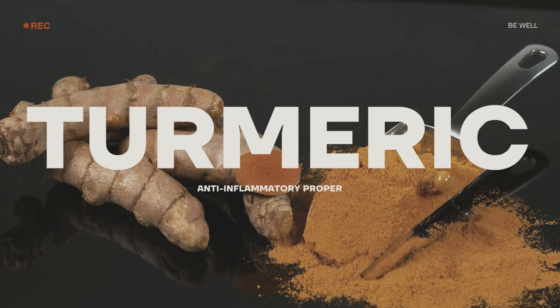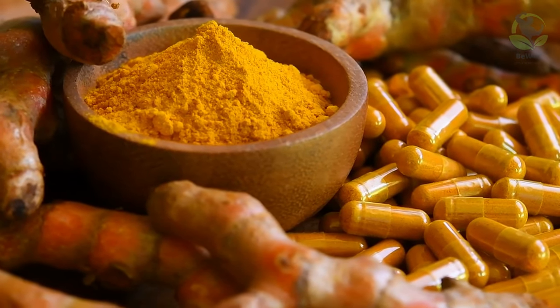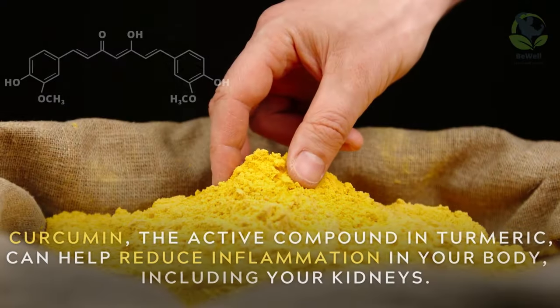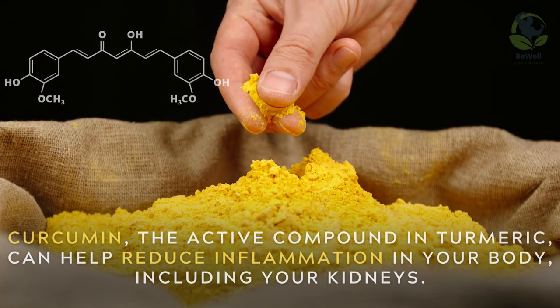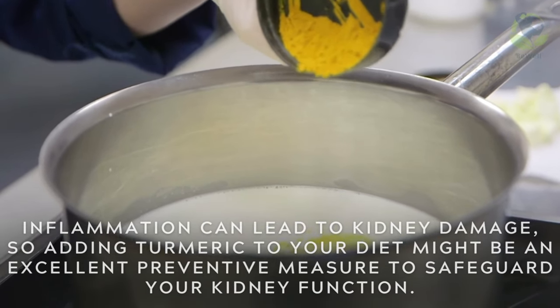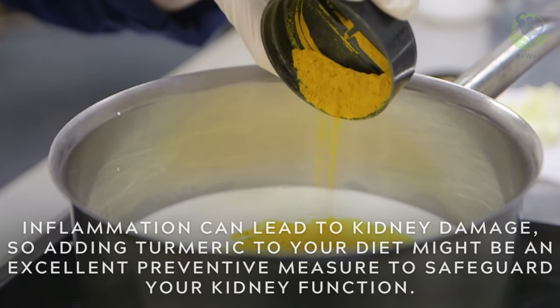Turmeric for anti-inflammatory properties. Turmeric, often referred to as nature's golden spice, is renowned for its anti-inflammatory properties. Curcumin, the active compound in turmeric, can help reduce inflammation in your body, including your kidneys. Inflammation can lead to kidney damage, so adding turmeric to your diet might be an excellent preventive measure to safeguard your kidney function.